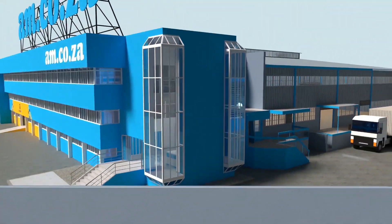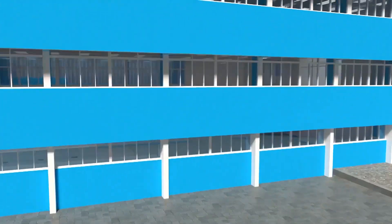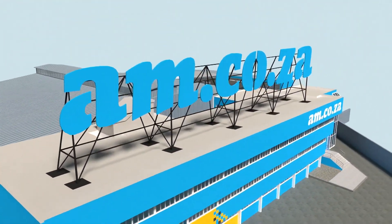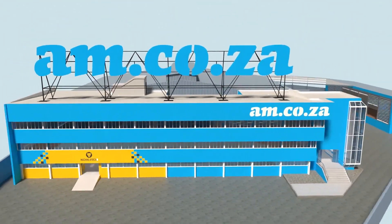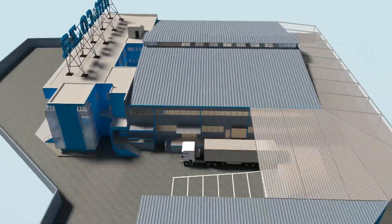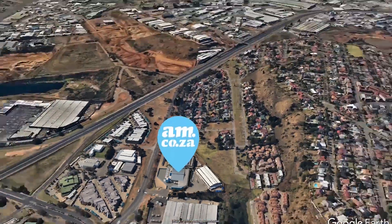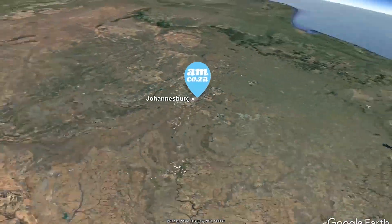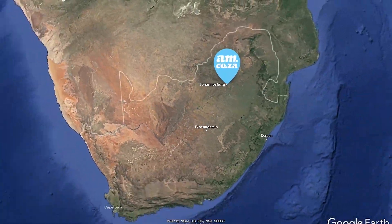We invite you to be part of this exciting journey as we establish our new headquarters. Watch as the process unfolds and be part of the adventure to meet all of your machinery and productivity needs with this magnificent new facility. am.co.za — Achievement Matters.